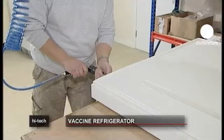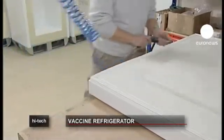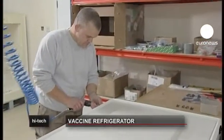It means that more investment in vaccines will make immunization programs much, much more effective than they currently are. The fridge costs around €1,500.